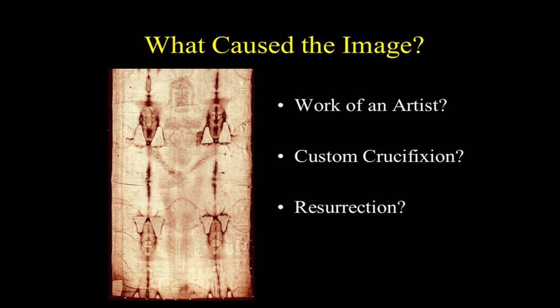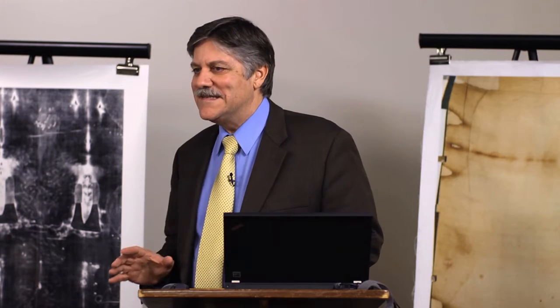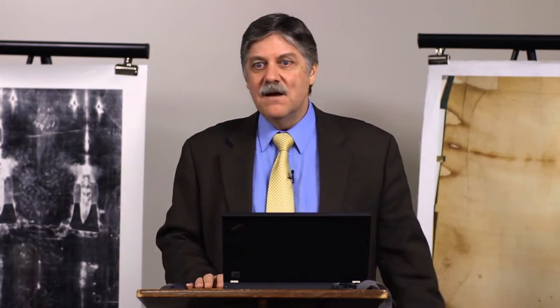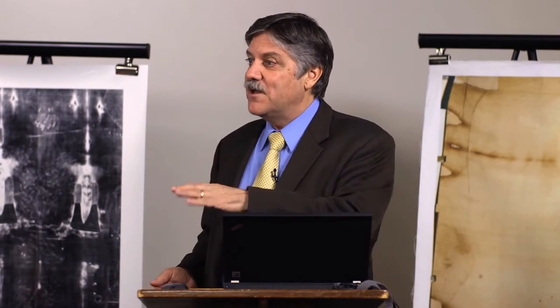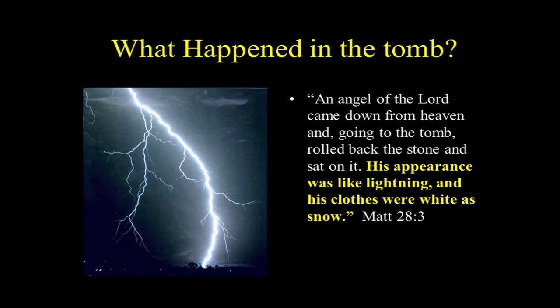What about resurrection? After all, doesn't Scripture talk about Jesus rising from the dead on the third day? There were no eyewitnesses to the resurrection itself — there were at least a half dozen post-resurrection appearances, but no eyewitnesses to the resurrection event itself. So if you're going to ask what happened to Jesus in the tomb, you have to do it by inference. From Matthew: 'The angel of the Lord came down from heaven, rolled back the stone and sat on it. His appearance was like lightning and his clothes were white as snow.'